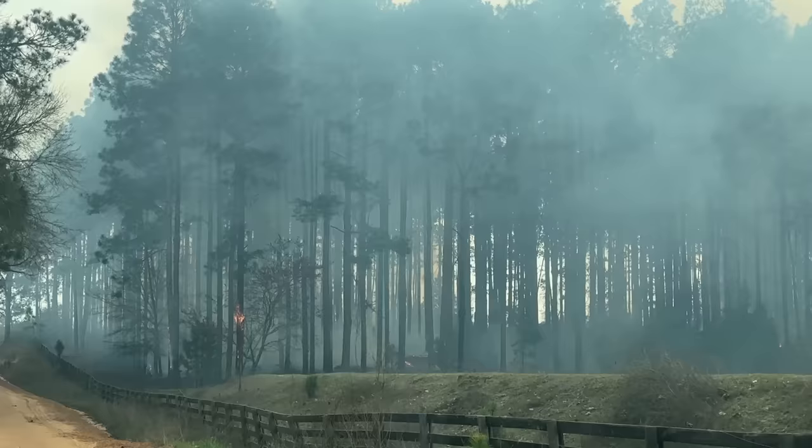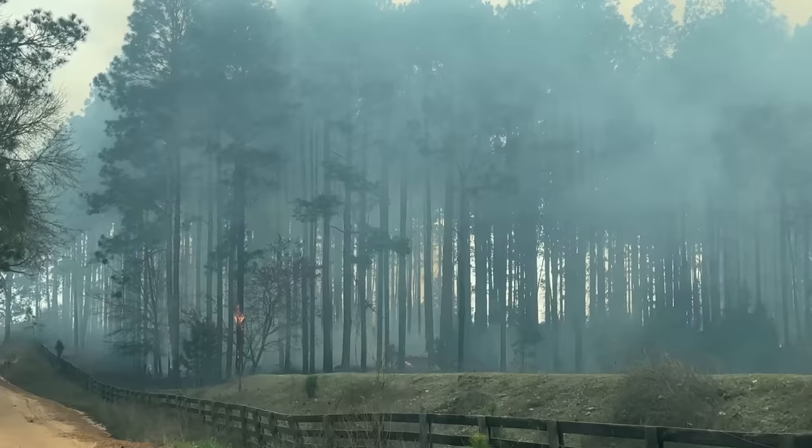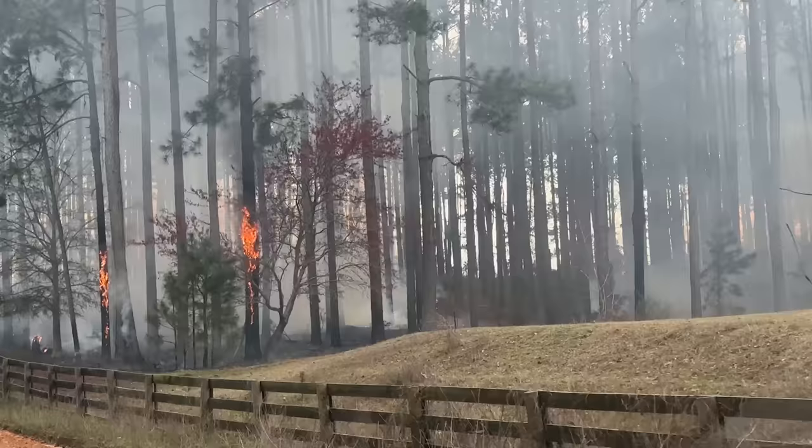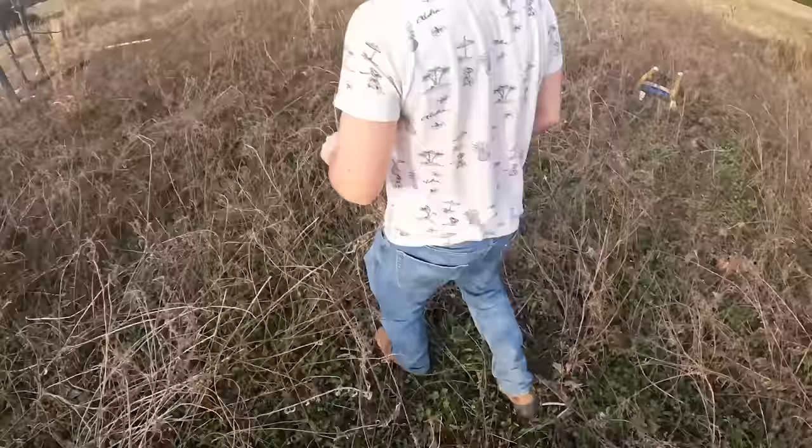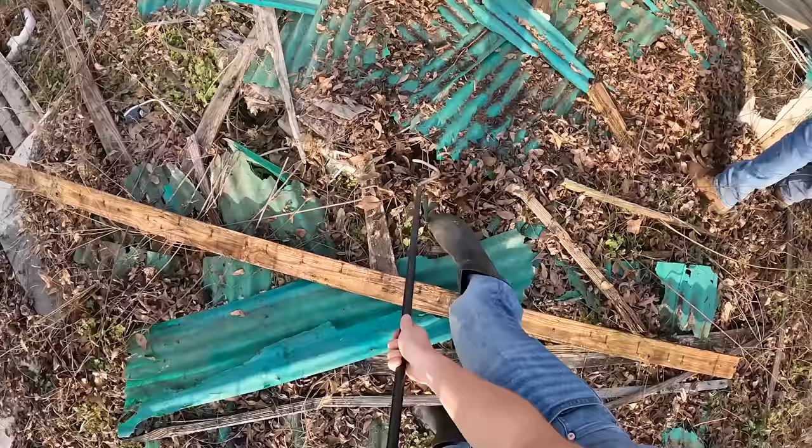That's cool to see. You can see the fire up close through that window. Whoa, that living pine tree is just roasting! There's plenty of space under there for a diamondback.